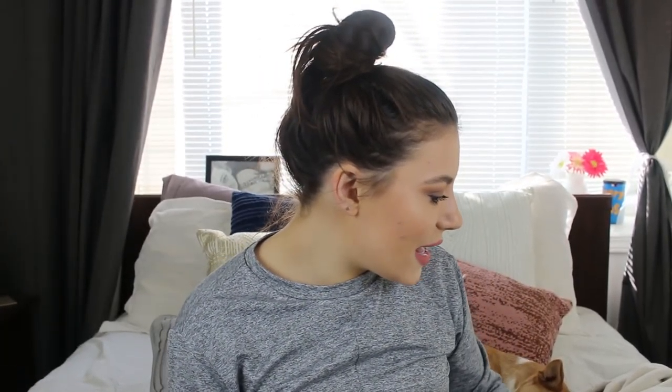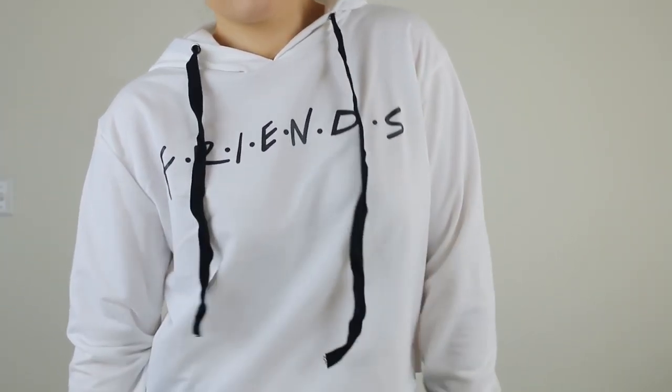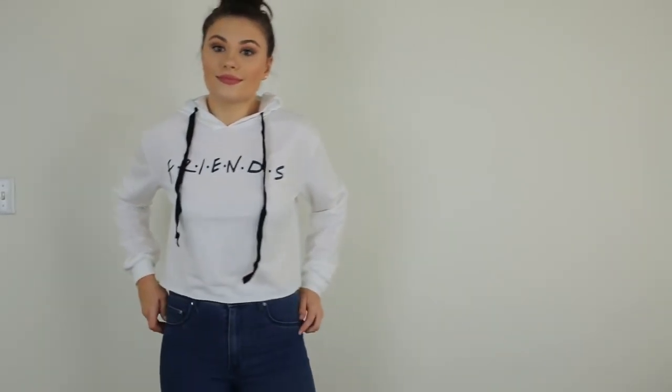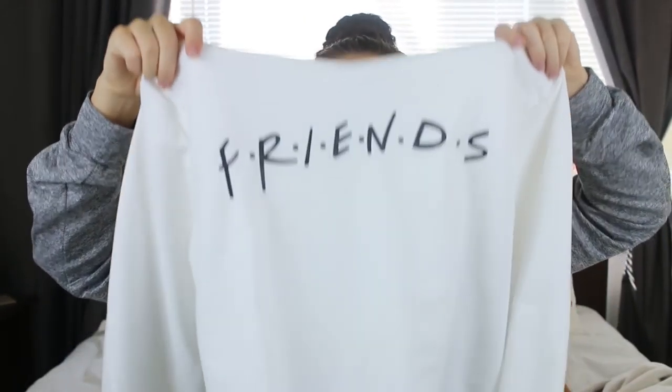Next is this Friends sweatshirt — just a heads up it is very, very thin. But I really like that for spring and summertime because you can throw it on over a tank top when it gets a little chilly at night. I'm always cold at restaurants so this would be perfect for a casual dinner. I don't have any white sweatshirts because they get dirty, so why not spend only a little bit of money on one? It would look really cute with jeans or jean shorts. I also like that it's black and white.